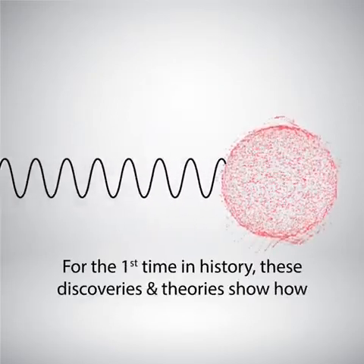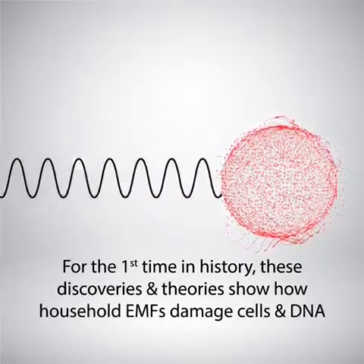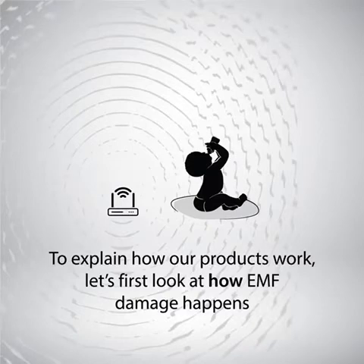For the first time in history, these discoveries and theories show how household EMFs damage cells and DNA. To explain how the products work, let's first look at how this EMF damage happens.